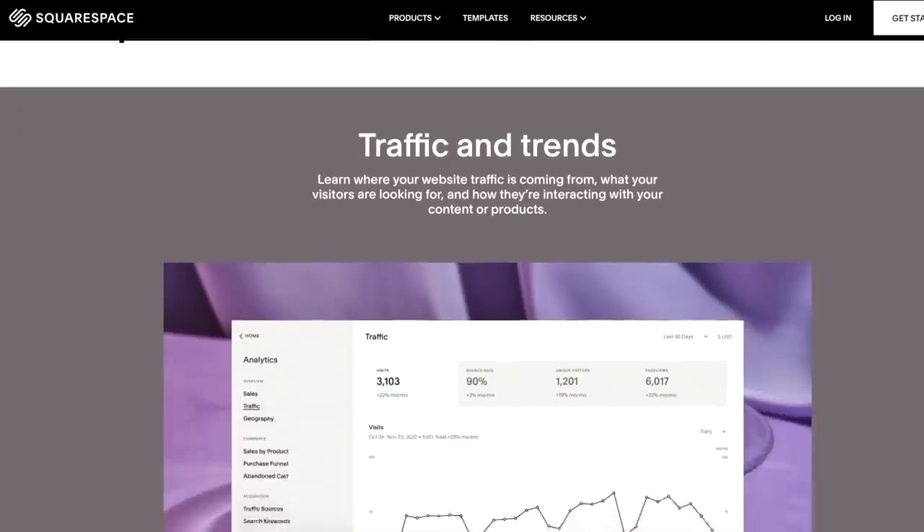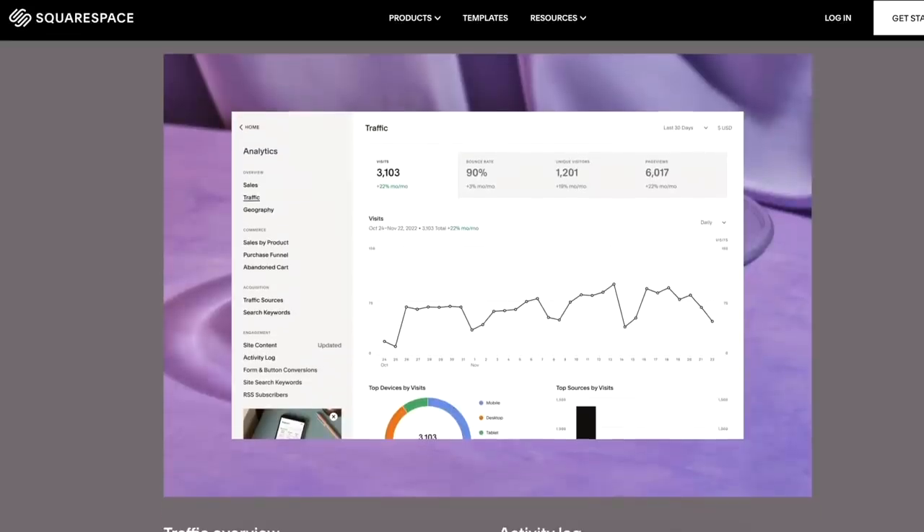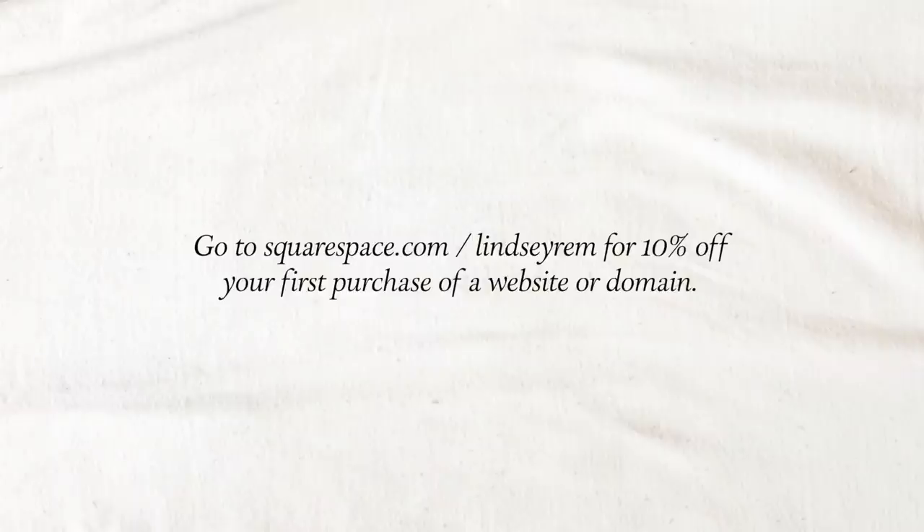Squarespace also has powerful analytics tools so you can get to know the viewers visiting your site — page views, traffic sources, audience geography, and things that really help when it comes to creating content. If you're interested, I highly recommend checking them out and I do have a discount code. Go to squarespace.com/lindsayrem for 10% off your first purchase of a website or domain.